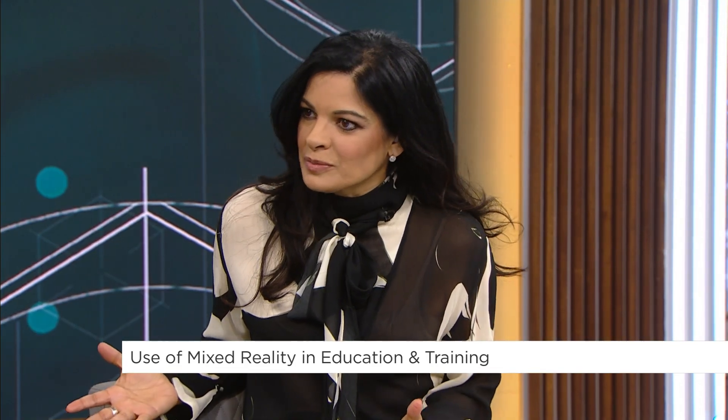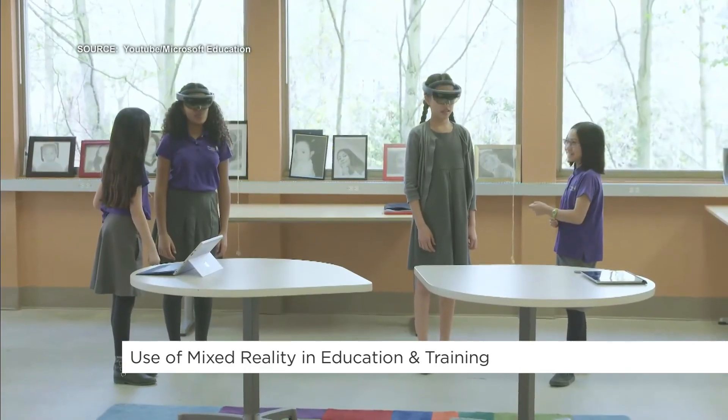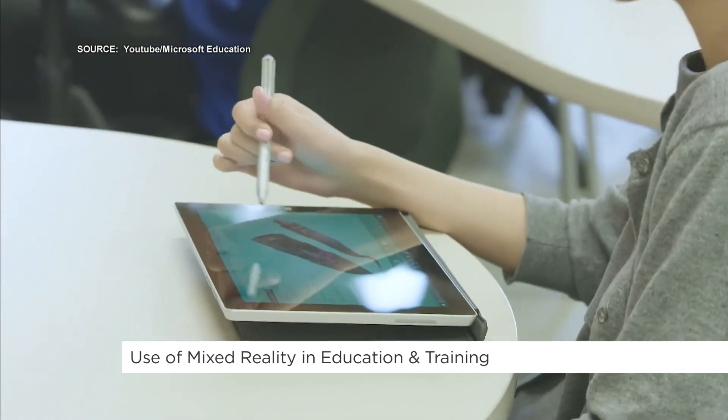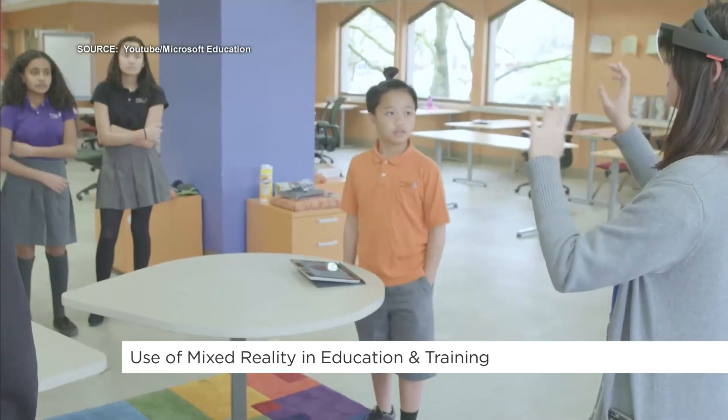How is it being used in a regular classroom? Do you remember when you were in school and you'd say, how am I going to use that in the real world? Mixed reality allows you to use things like math, things like science, all in the real world, looking at problems and solving those problems almost in a gamified environment.